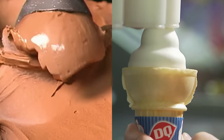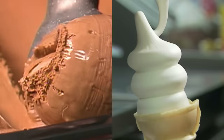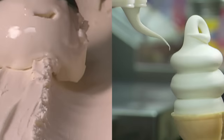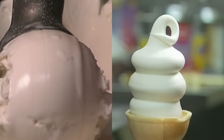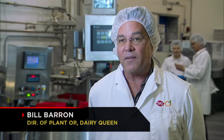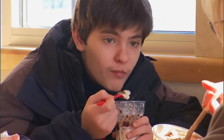Soft serve has less butterfat and less added air than hard ice cream. And because it's served at a higher temperature — 18 degrees Fahrenheit compared to 5 or 10 degrees with hard ice cream — its flavors are more pronounced. Ice cream being colder, you have less flavor release. It has a numbing effect on your taste buds, whereas at 18 degrees there's more flavor that comes through.